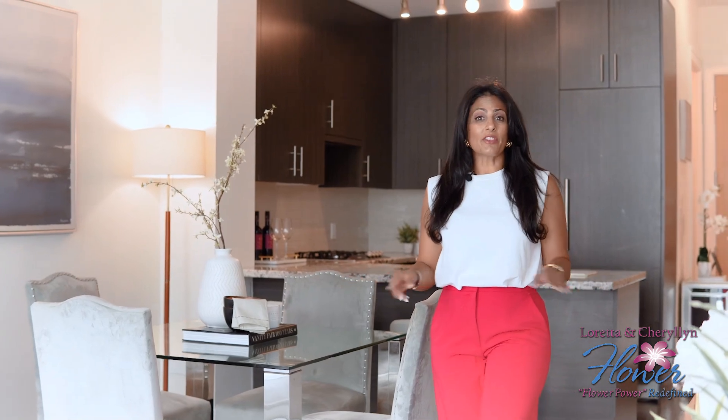Don't miss out on this opportunity to own this exceptional property in the city's most sought-after location. Book your private viewing and thanks for stopping by.